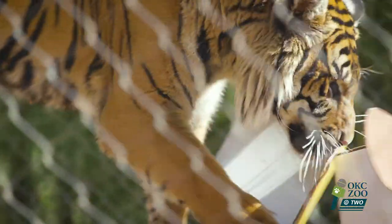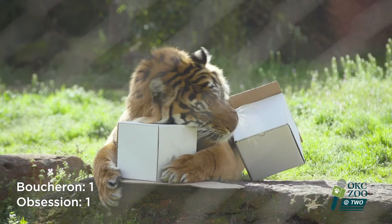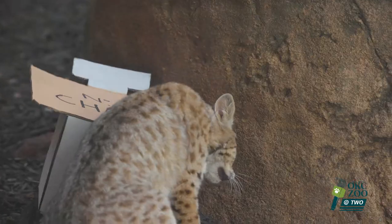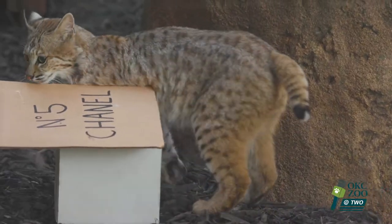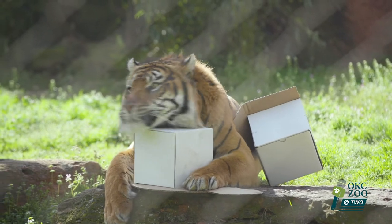We had one tiger prefer the Boucheron smell, we had another tiger clearly choose the Obsession, and then our bobcat preferred the Chanel No. 5 very heavily. So it looks like it's more of an individual preference when it comes to cats. Cammy's definitely making his choice known.